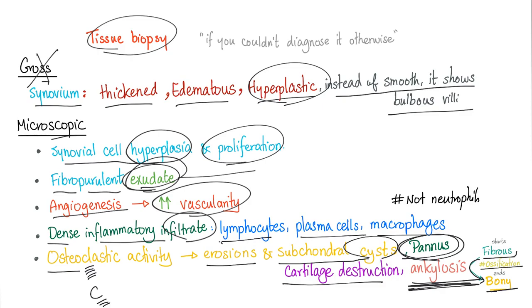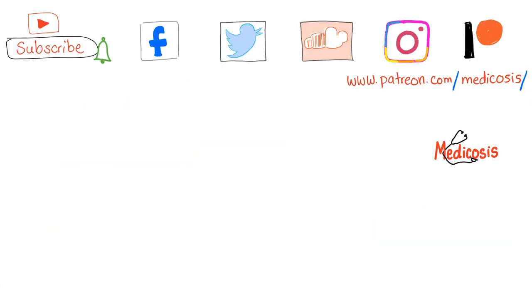Rheumatoid arthritis is fundamentally about cartilage destruction and bone destruction. In contrast, osteoarthritis involves cartilage destruction and bone growth. That is a key distinguishing feature.